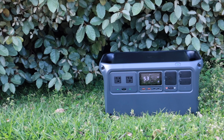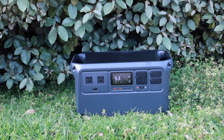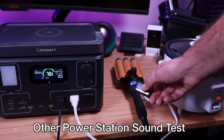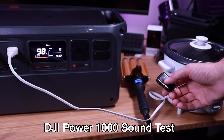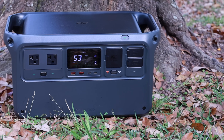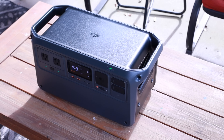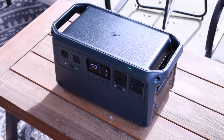Another thing that I noticed is that the DJI Power 1000 is definitely a whole lot quieter. That's one of the downsides of most power stations — if you're trying to sleep in a tent when you're camping, they can get very, very loud. With the Power 1000, it stays whisper quiet. It only gets as loud as about 23 decibels, which is even quieter than the refrigerator in your home. It's able to achieve this level of quietness by using high quality temperature regulating fans and an intelligent algorithm to precisely control the charging speed.